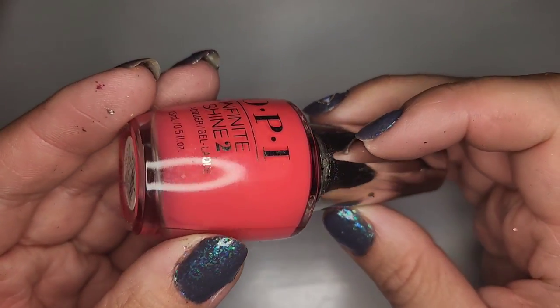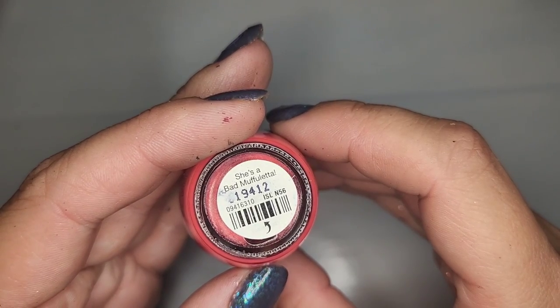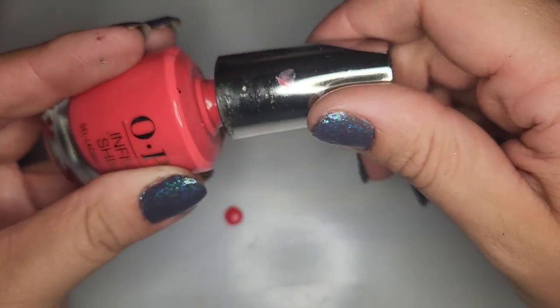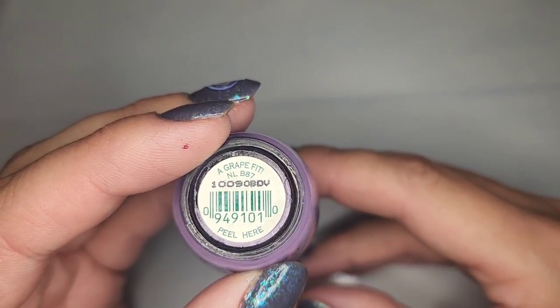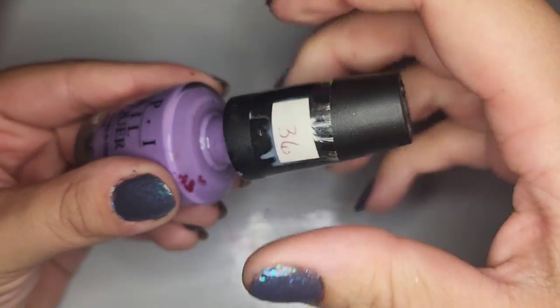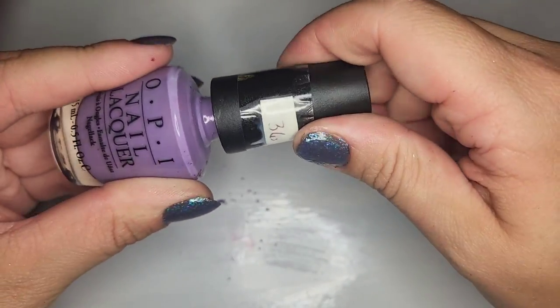This one is like an almost salmon-y pink called She's a Bad Muffaletto — I'm definitely gonna keep this one. Next we have a beautiful purple from OPI — not going to get my hopes up too high. The bottle seems stiff but checking it... it's a little thick but we can save it, so definitely keeping this one. I love this purple.